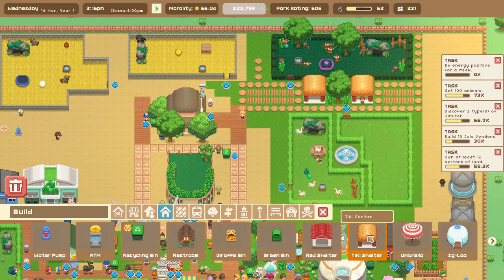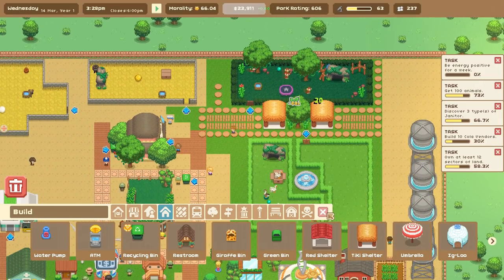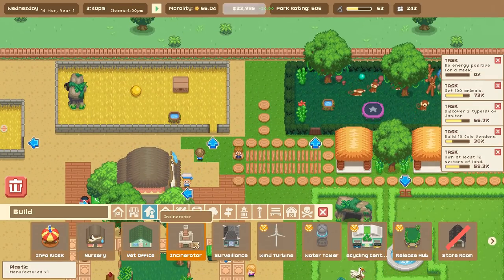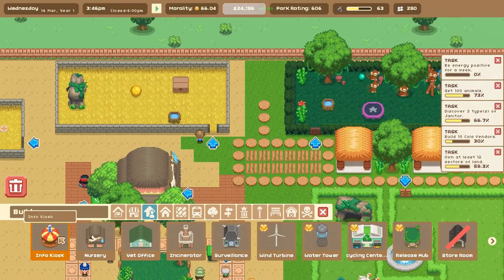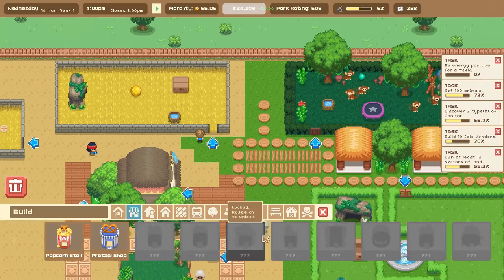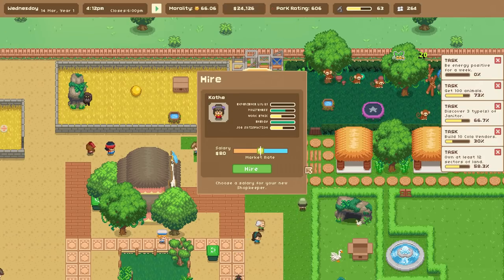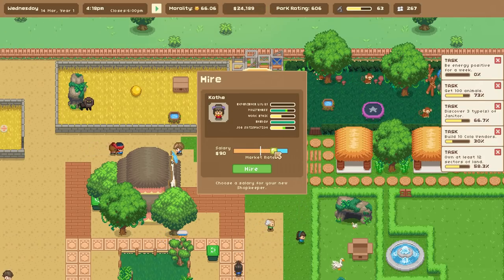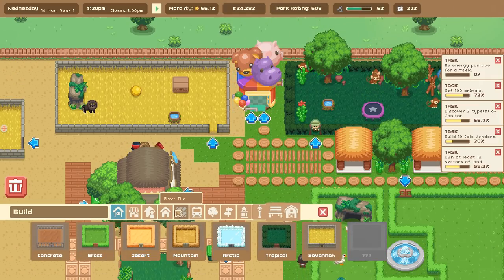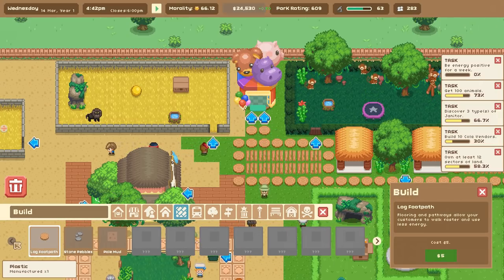Our poor zoo looks so chaotic — I'm so sorry, friends! I'm doing my best to make it look somewhat nice. I promise we're getting there — a little bit better now, if you squint! I'm just so grateful you guys put up with all this. Let's get the balloon shop placed — there we go! This person has decent politeness so we'll go ahead and hire them. And let's get the log footpath down — ta-da!